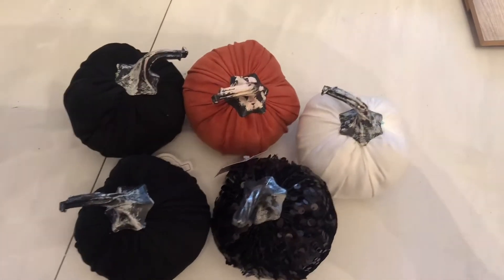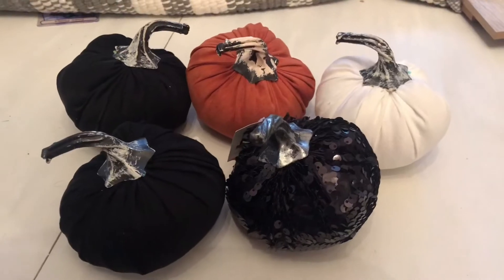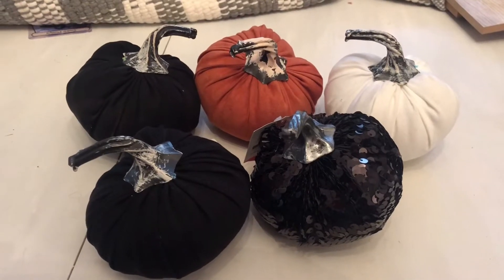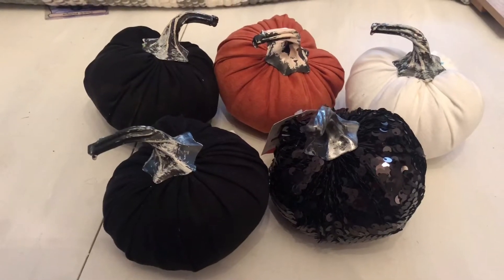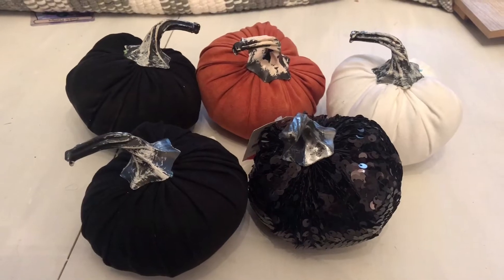Next I went to the Target dollar spot hunting for some goodies. I didn't find a whole lot, but I found these pumpkins that they pretty much have out every year for a dollar and I never seemed to find any. This year I found a black sparkly one, two plain blacks, an orange, and a white. I plan on using some of them now and then adding the rest to my Halloween decor.